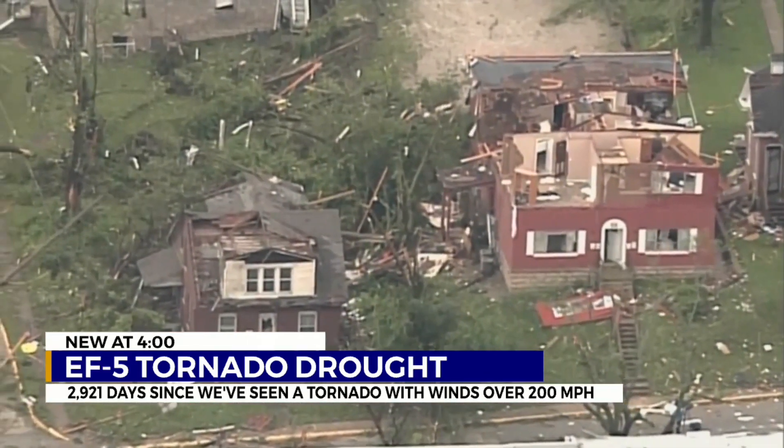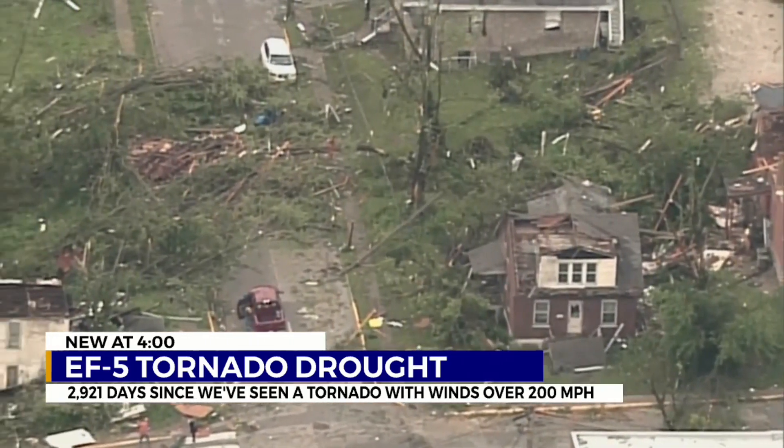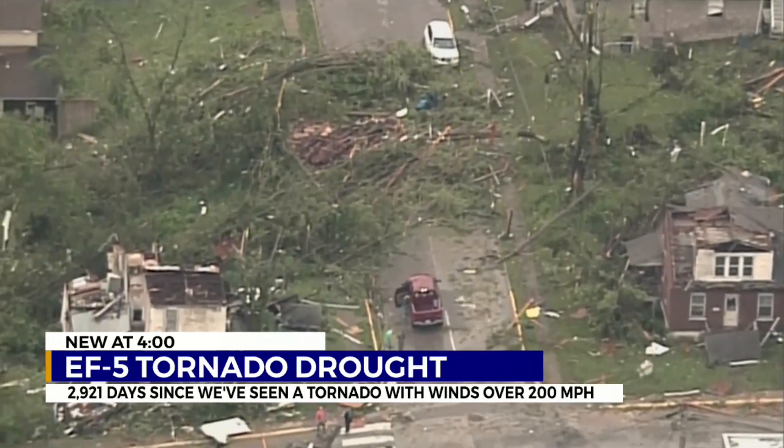The Enhanced Fujita scale, which is used to rate tornadoes, estimates wind speed based on the damage. If a tornado hits an area that doesn't have a lot of sturdy structures, it's hard to rate.